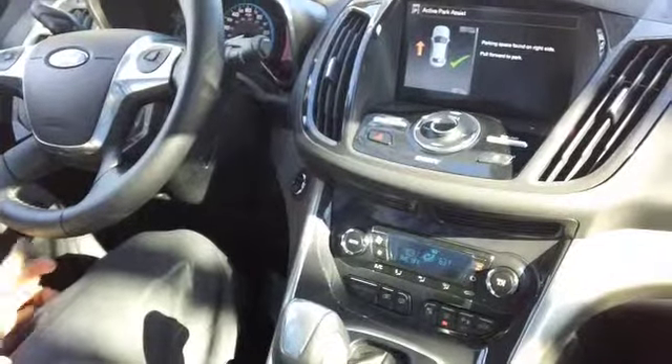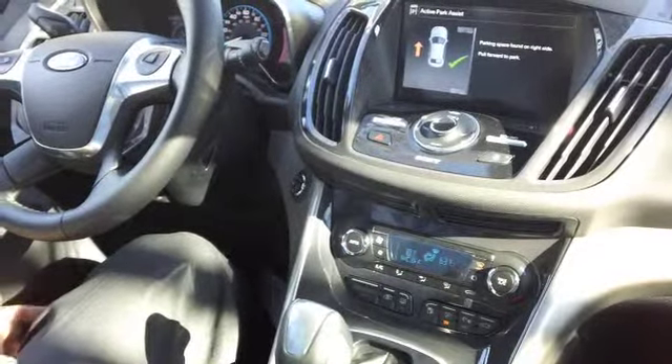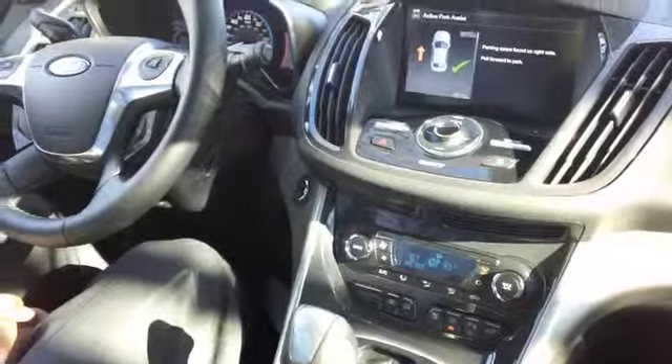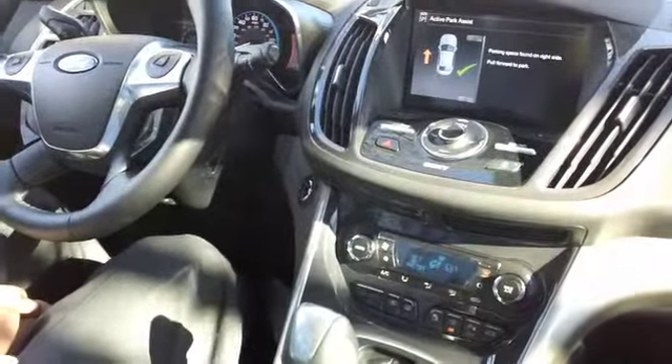Hi folks, Charlie Wilson here from Landmark Ford Lincoln. Wanting to talk to you about the Park Assist feature that comes in many of the new Ford and Lincoln products. This utilizes the ultrasonic sensors on the bumpers and on the front of the car to help find a parking space for you.